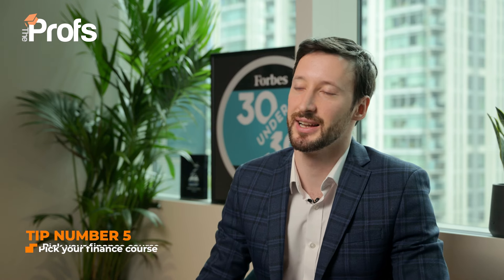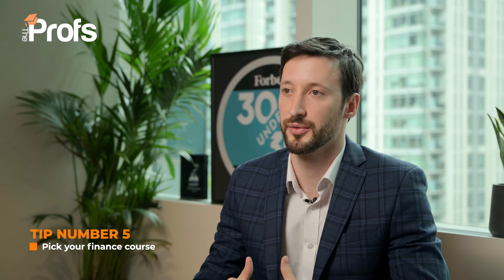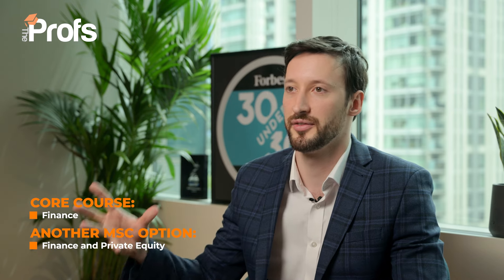My final tip is to think very strategically about which finance course to apply to. LSE has four excellent finance courses. The one with the lowest acceptance rate is the core LSE Finance. There is a very similar course called LSE Finance and Private Equity — it's pretty much the exact same course except you have to write a dissertation. If you want to work in private equity, absolutely apply to this, talk specifically about your experience in private equity, the research you've done, the additional modules and dissertation, and tell them what you're going to do your dissertation on. But there is no strategic advantage to applying to Finance and Private Equity over core Finance if you don't want to work in private equity — just apply to core Finance.